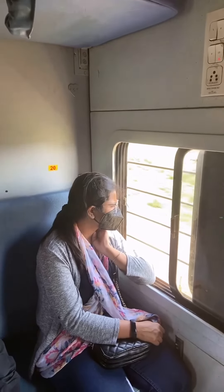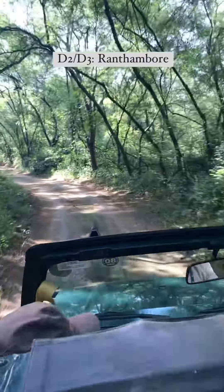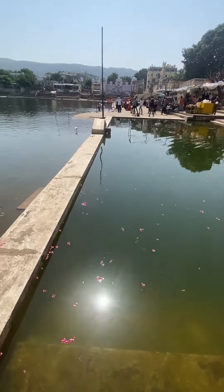On day two, take a train to Ranthambore and do an afternoon safari. On day three, do a morning safari. In the afternoon, you can take a car to reach Chittorgarh via Pushkar.